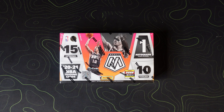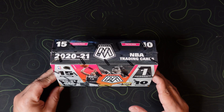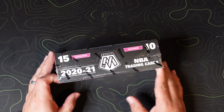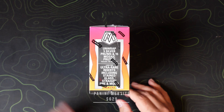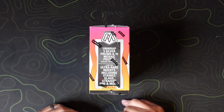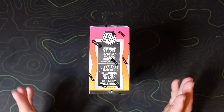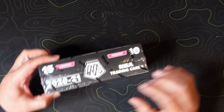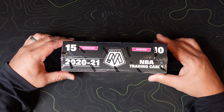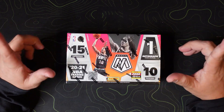Hey guys, it's Exquisite Collects, and welcome back to another video. Today we have a Mosaic 2021 hobby box. I picked this up off Panini's website during Christmas and got it for $6.29, which I think was a fairly good deal for what it was going for — around $750 or so. We're gonna break this today.